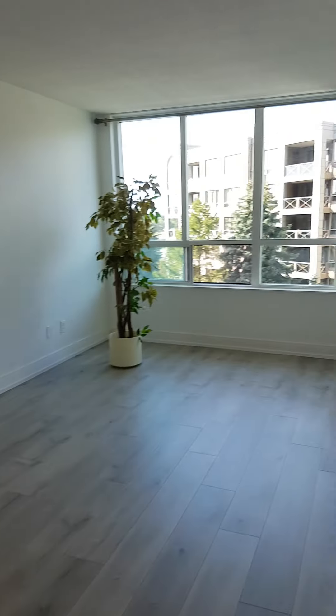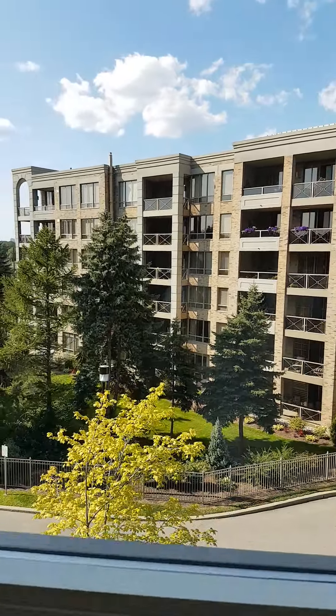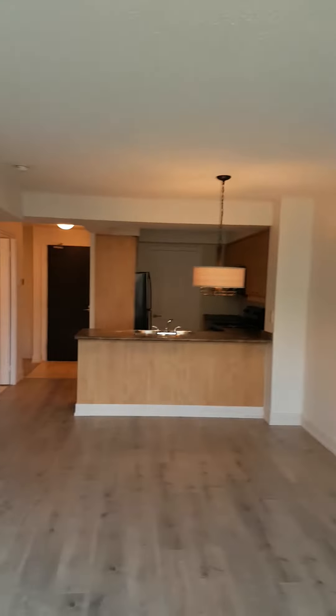I'm going to show you from the kitchen as we were walking towards the window. The view — beautiful view. Very tranquil. Lots of light. You can see the kitchen from here.